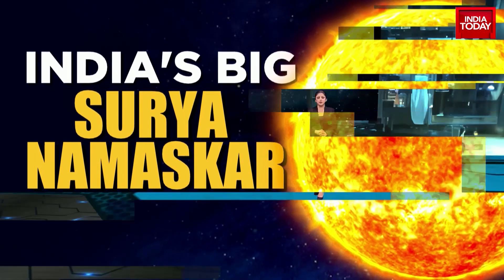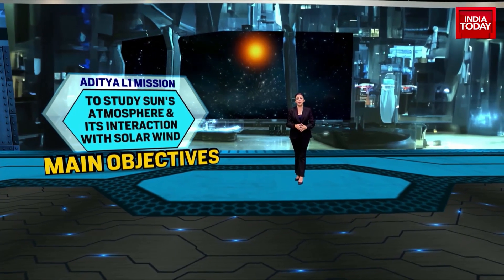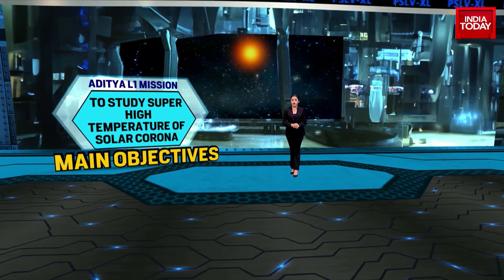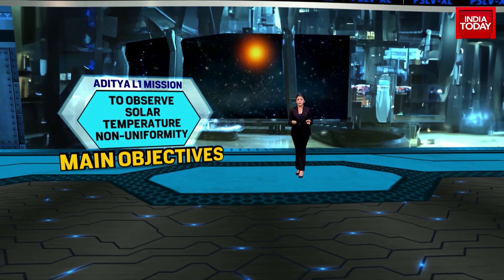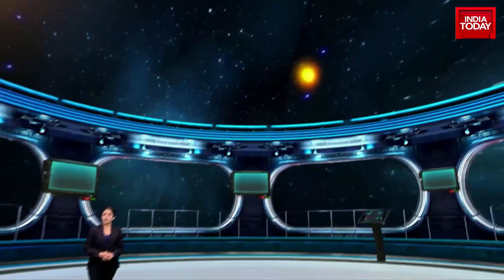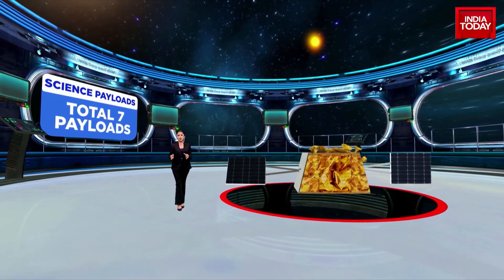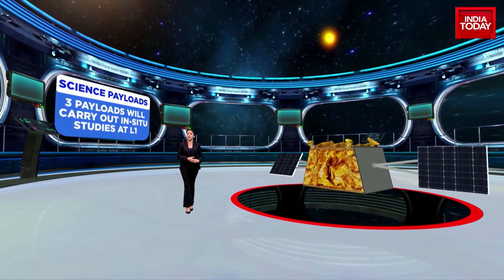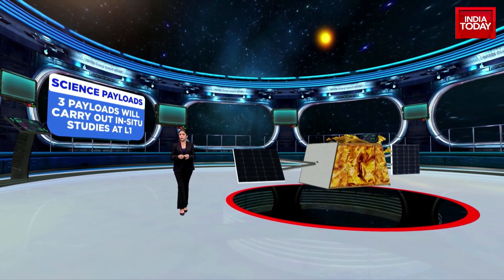What then are the main objectives of this solar mission? The spacecraft carries seven payloads designed to study the sun's atmosphere and its interaction with the solar wind. The mission is aimed at studying the super high temperatures of the solar corona, the dynamics of the solar system, and solar temperature non-uniformity. It will also study and evaluate the main drivers of space weather. Of the seven payloads, four will directly study the sun, and the remaining three will carry out in-situ studies of particles and fields at the Lagrange point, SEL1. The science payloads of Aditya L1 are indigenously developed by different labs across the country.